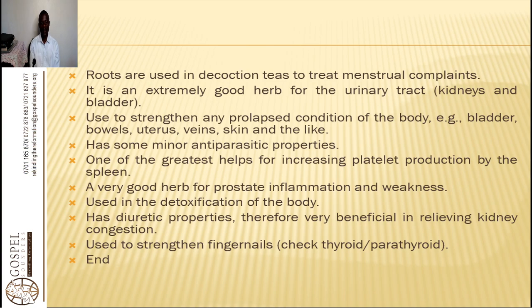Roots are used in decoction teas to treat menstrual complaints. It is an extremely good herb for the urinary tract, like the kidneys and the bladder. It is used to strengthen any prolapse condition of the body — e.g., bladder, bowels, uterus, veins, and the like. It has some minor antiparasitic properties and is one of the greatest herbs for increasing platelet production by the spleen.